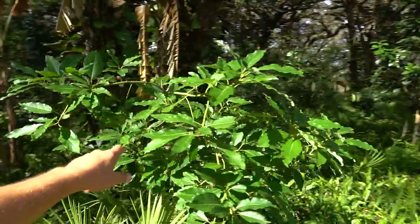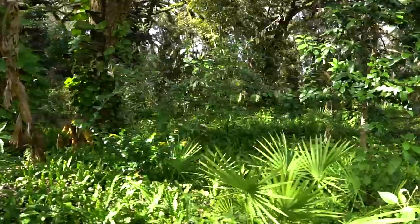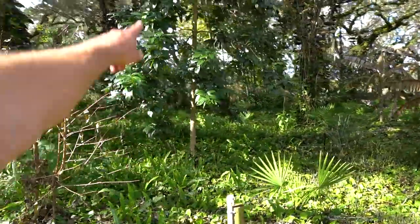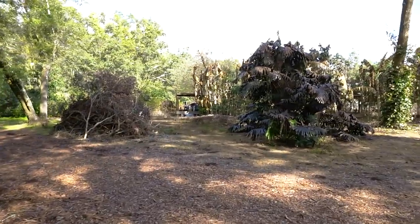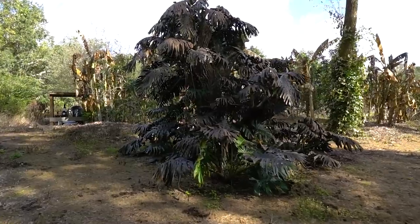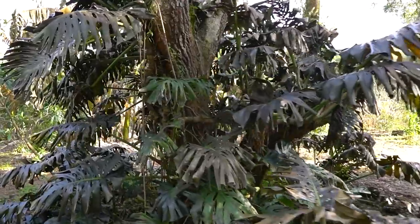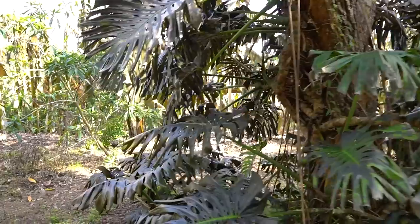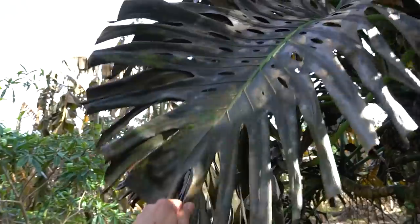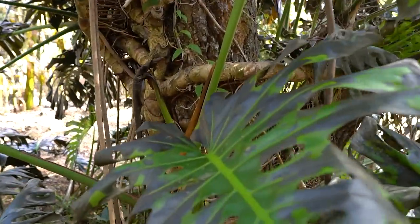Avocado — no problem. Surinam cherry — no problem. Another big old avocado. Here's a really good example of what I was talking about with the monstera. I have a good comparison right over by my house in a more protected area where it doesn't look quite this beat up. This one has a lot of brown leaves on it — it's probably going to completely drop all of these leaves, and every day that goes by they tend to get a little worse looking. But this one still has some green in the center as you can see.